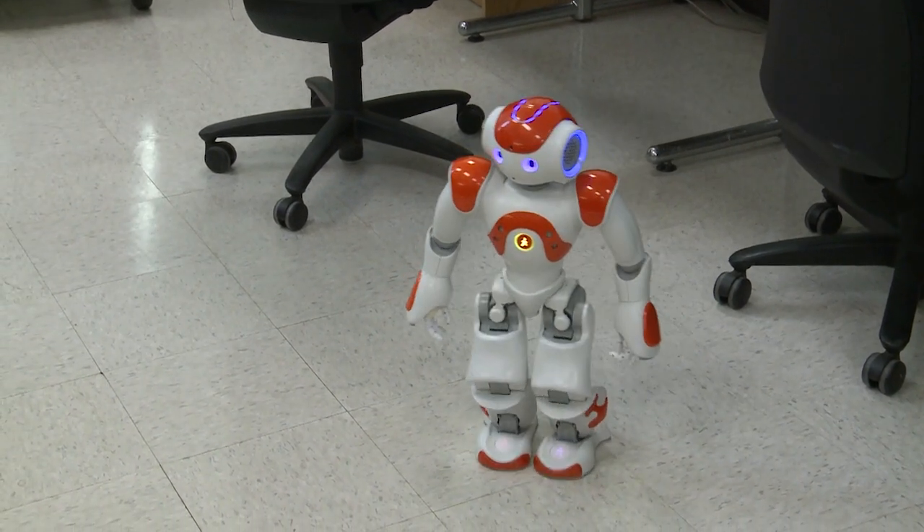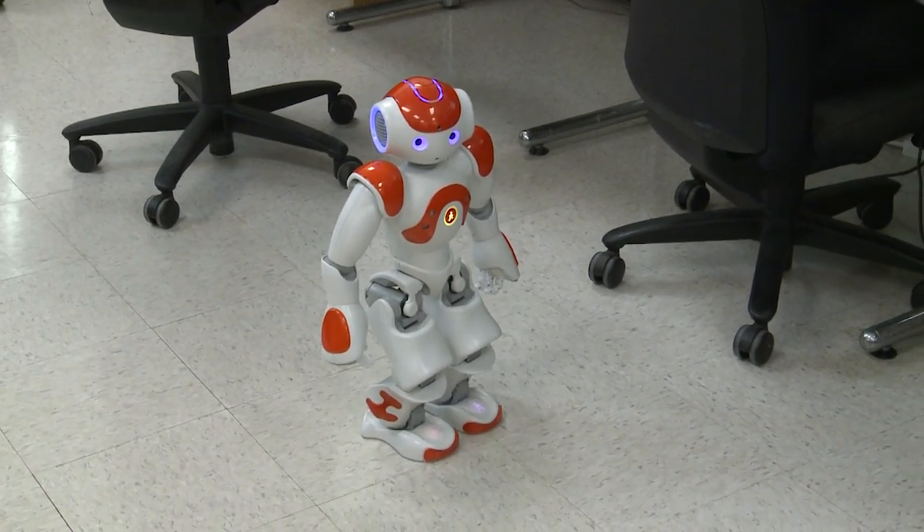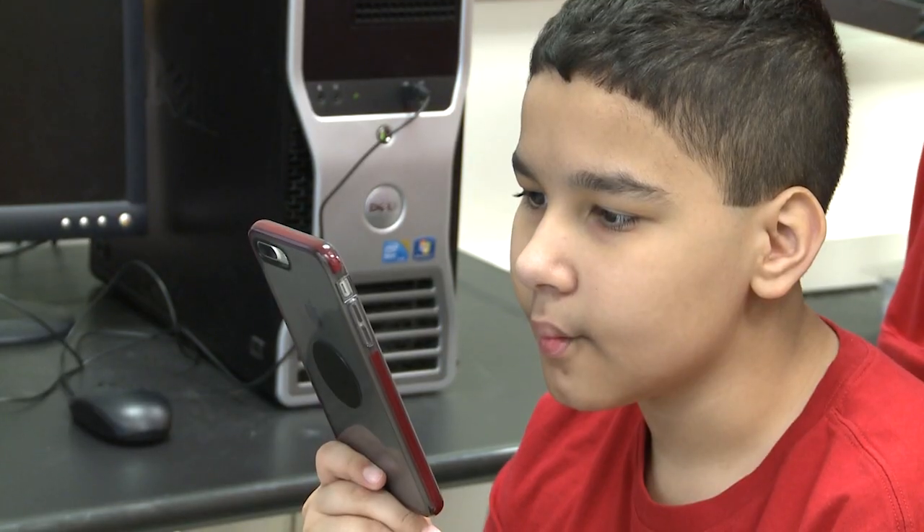Yes, it is a robot, but this robot is a key part of a system that might help kids with autism learn and behave better when they're in a real classroom.